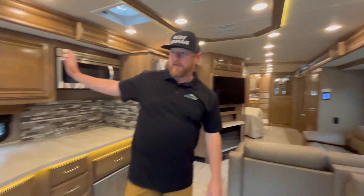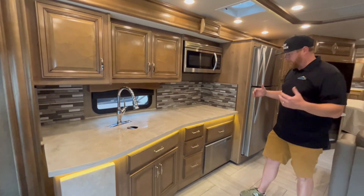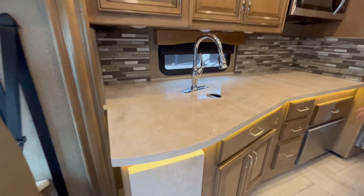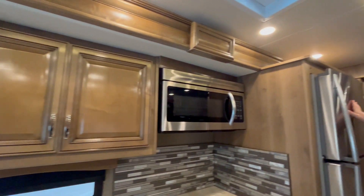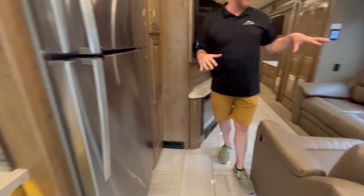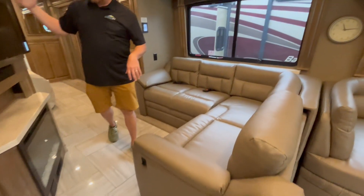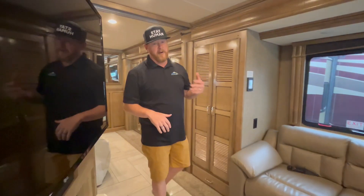We've got dual slides on the passenger side. Amazing kitchen — this one got upgraded with a dishwasher, and you have residential appliances, just a fantastic setup. And as we move back, there's a nice L-shaped sofa right in front of your TV and fireplace, just an awesome sitting area. You're not too far from company in the kitchen or however you do things.